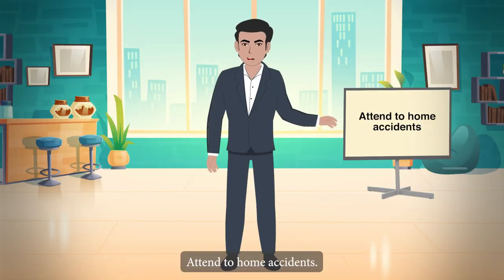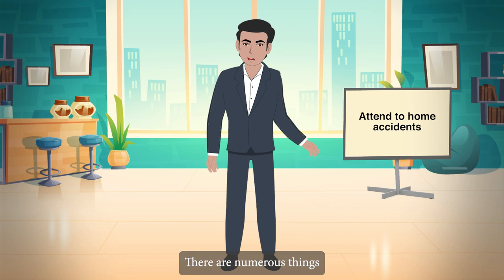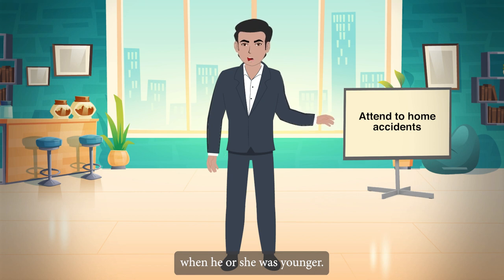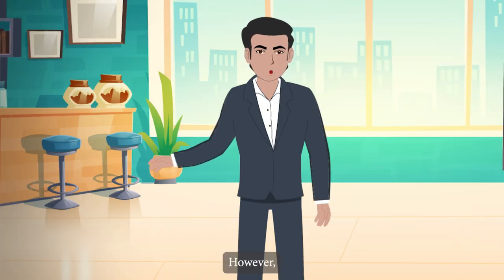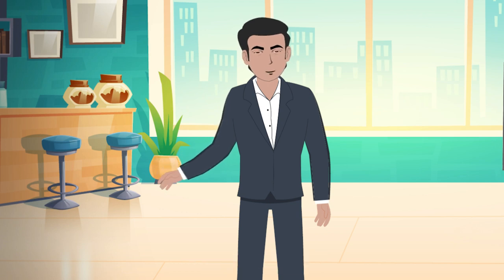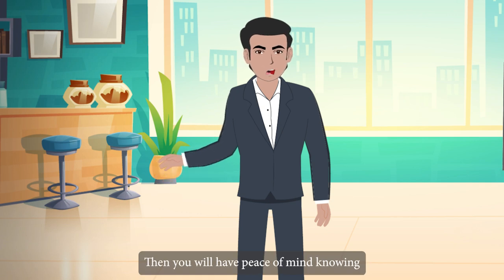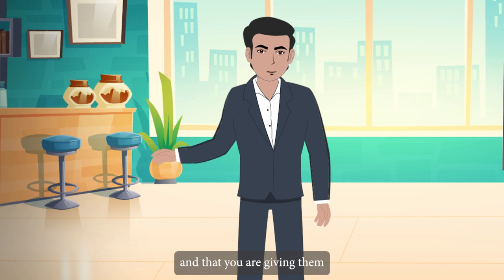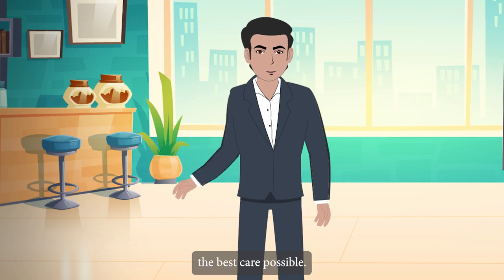Attend to home accidents. There are numerous things that you can do to make the elderly feel safe and at ease at home. There are things that may not have been important when he or she was younger. However, if the person you care for is now shaky on their feet, it is critical to address any risks. You will then have peace of mind knowing they can move around safely and that you are giving them the best care possible.